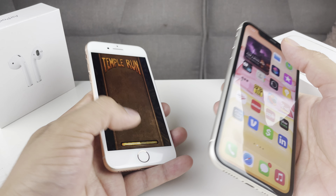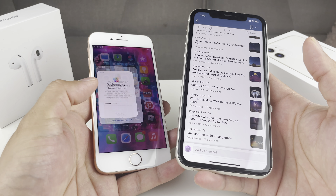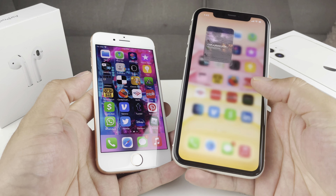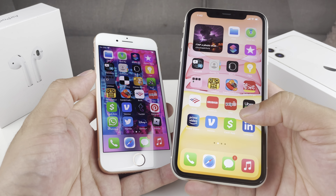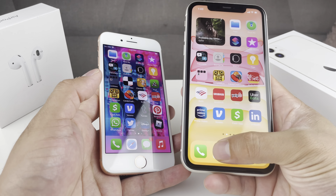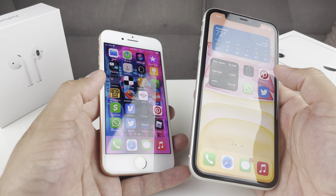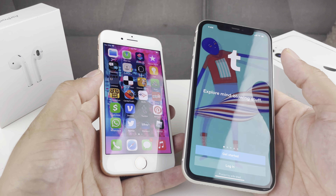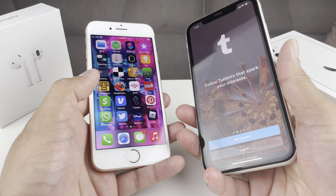On the other hand, the iPhone 11, released in 2019, is only two years old. Expect Apple to support it for another four to five years, giving it three to four more years of major updates. So if you want a phone that lasts another three or four years, the 11 is probably what you're looking at.